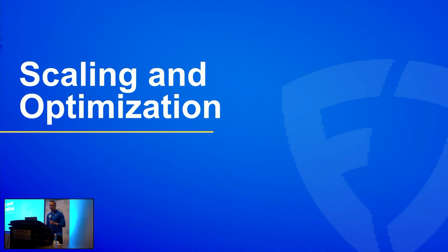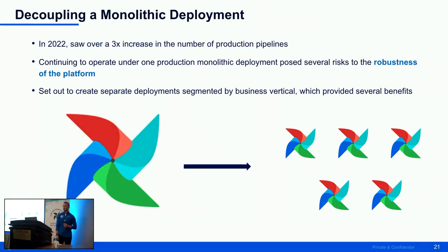This next section — scaling and optimization — is probably the one dearest to my heart, where we've spent a lot of time over the past 12 to 18 months. In 2023 on our Automata V3, we saw about a three times increase in the number of production pipelines supported over a calendar year. This begged the question: are we set up for success going forward? I like to call this our decoupling of our monolithic deployment — instead of having 1,000 pipelines in one Airflow deployment, we split them out on a per business vertical basis.